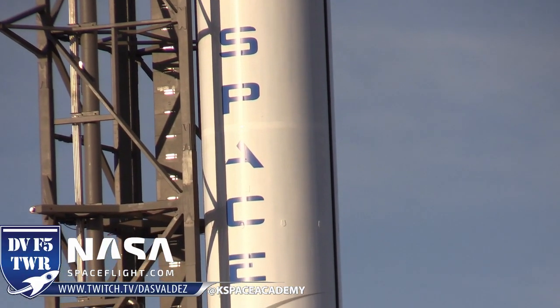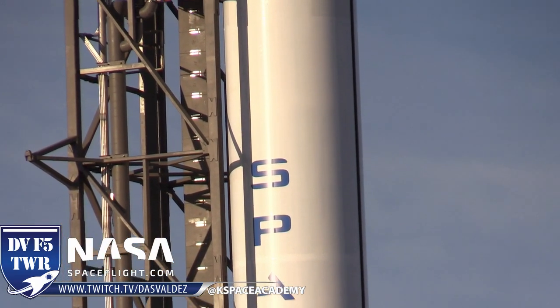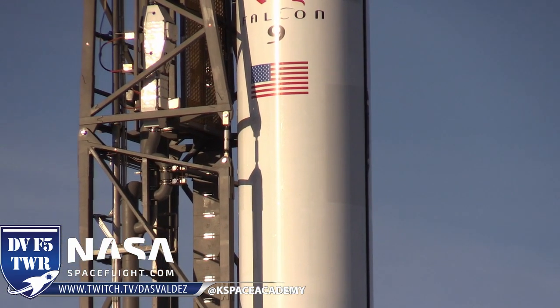This Falcon 9 — a brand new Falcon 9 — it's booster 1050, as it's known within SpaceX, making its debut flight here.